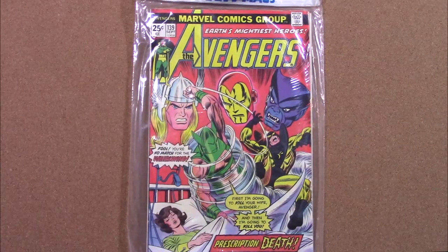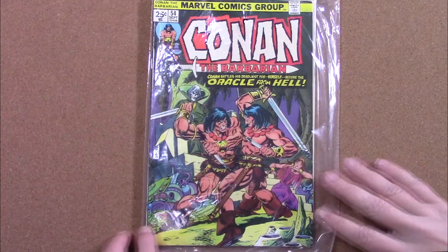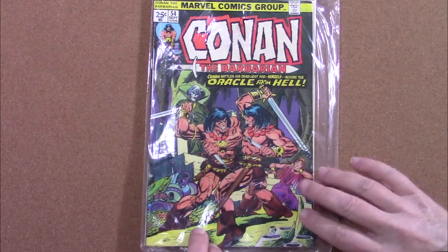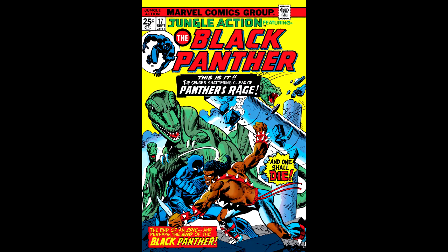You're looking at a very good example of Marvel Multimax distributed to grocery stores and supermarkets in September of 1975. Three comics for 74 cents. The books included here are The Avengers number 139, Conan the Barbarian number 54, and Jungle Action number 17 featuring the Black Panther.